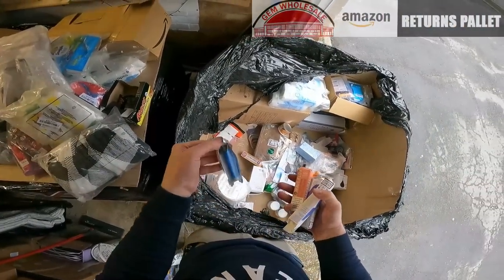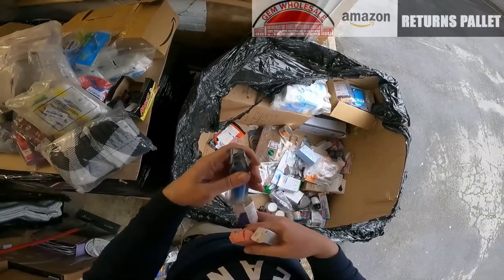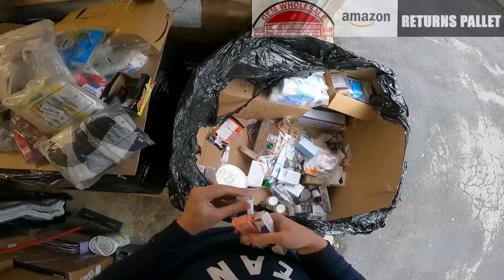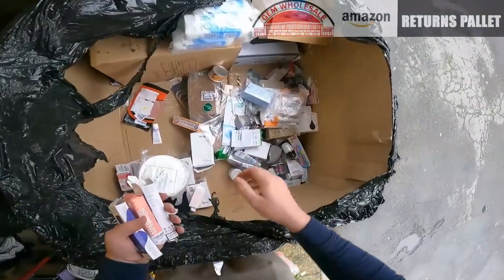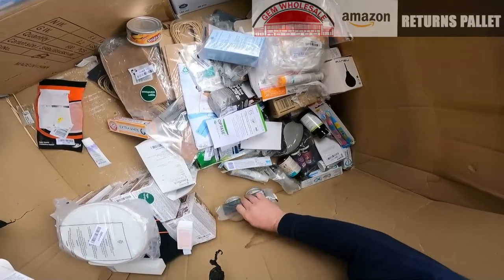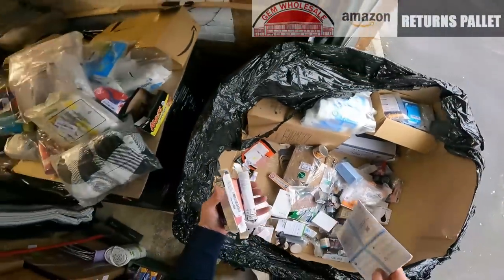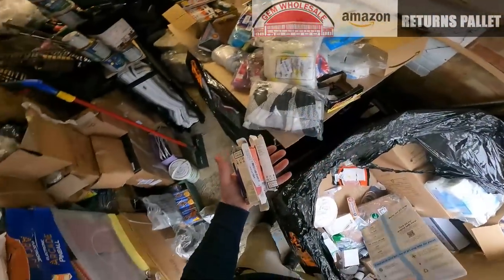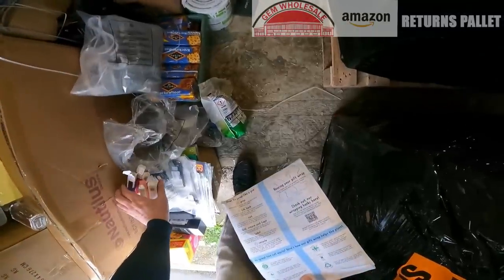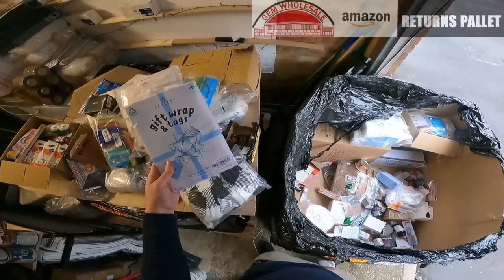Loads of vape pens here — four disposable vape pens, brand new, still in their packs. Gift wrap with tags.